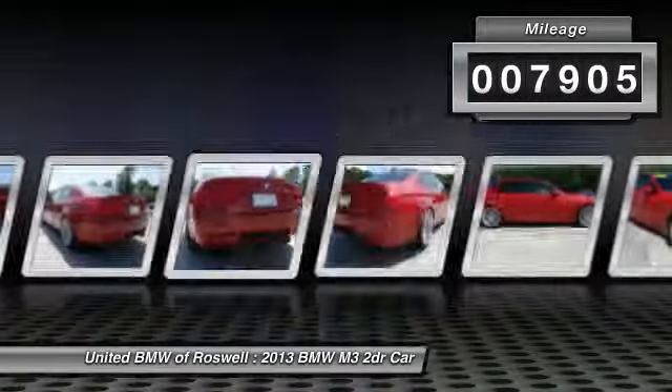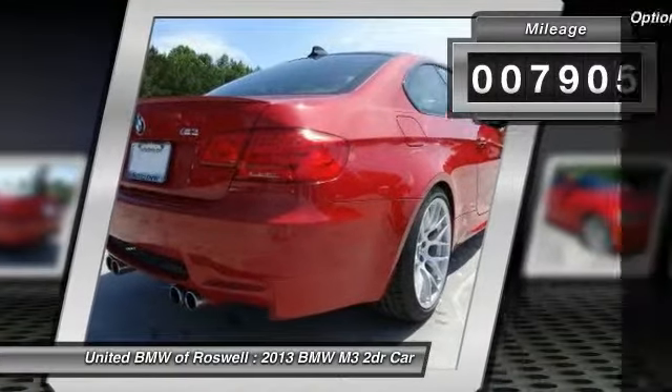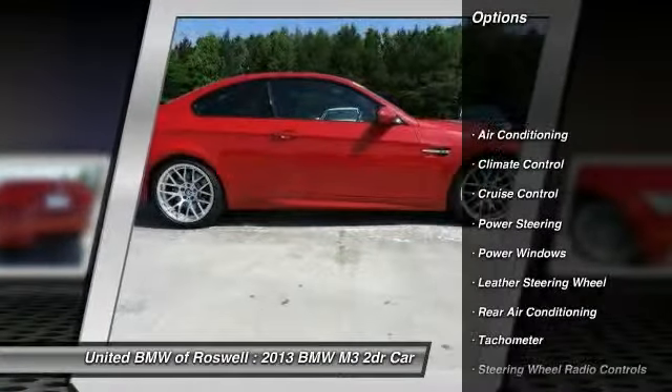This vehicle has less than 8,000 miles. Here are some of this vehicle's great options: power steering,